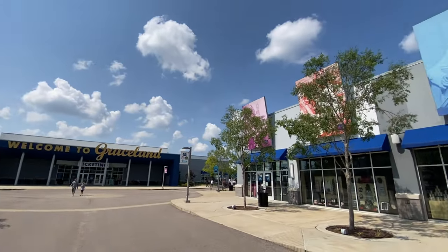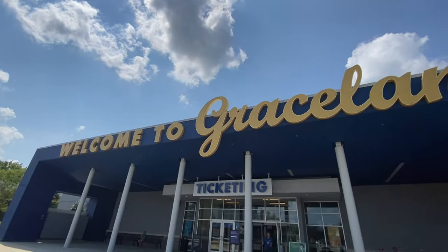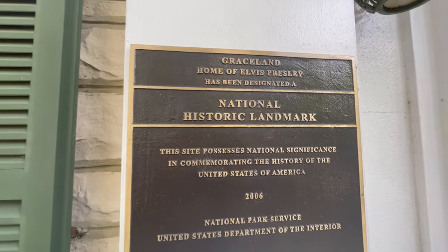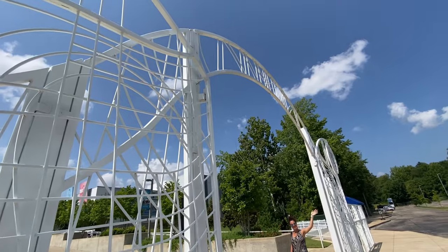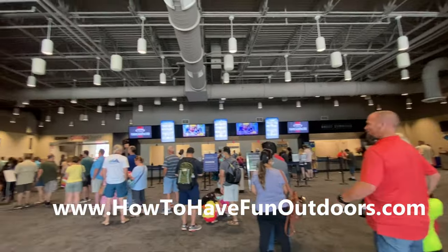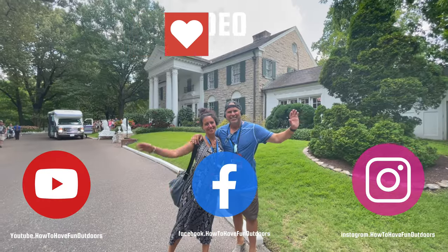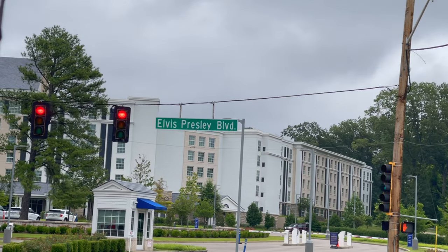You just walk over to this beautiful area right here and you walk in to Graceland, get your tickets and you're off to the races. No special parking, no special nothing. Thank you so much for watching how to have fun outdoors. If you haven't subscribed, please do — it would mean so much to us. Check out our Facebook and Instagram pages.